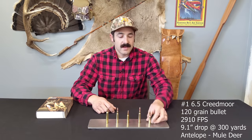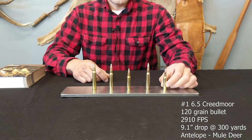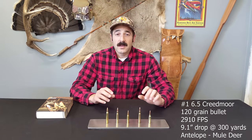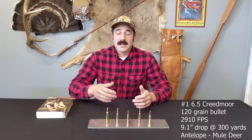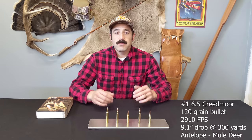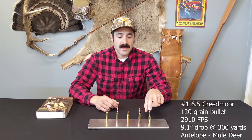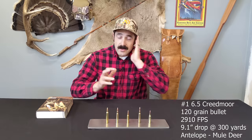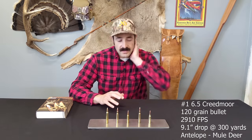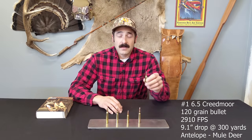Let's start with number one: the 6.5 Creedmoor. This is a relatively new round to the game — it was introduced in 2007 and was popular among the precision shooting group, then became adopted by big game hunters. I'd probably take it all the way through mule deer. This is a 0.264-inch diameter bullet. In Colorado, .223 and below are not legal calibers for big game.